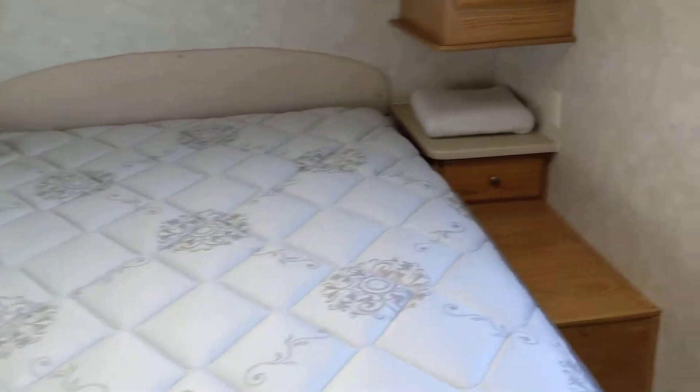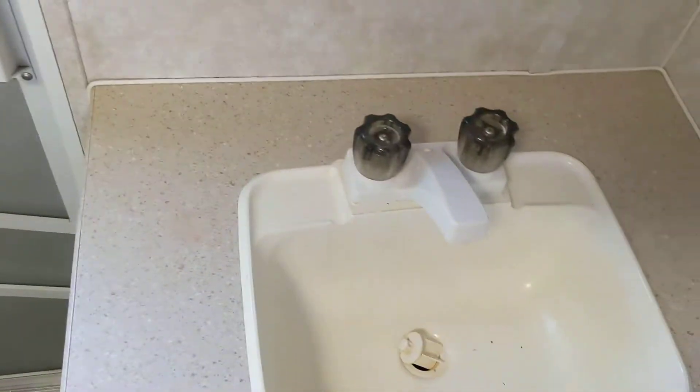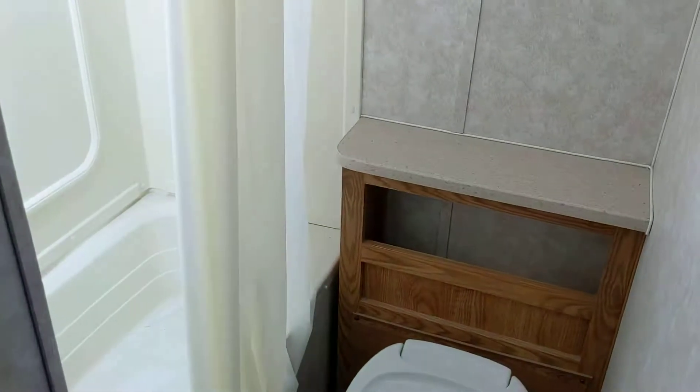Got a nice size bed back here, another door. The sink is not in the bathroom, it's out here, so that's interesting.